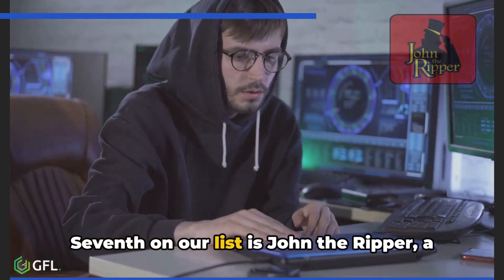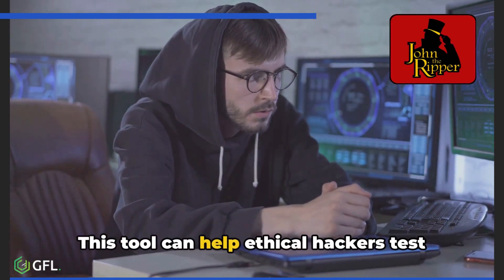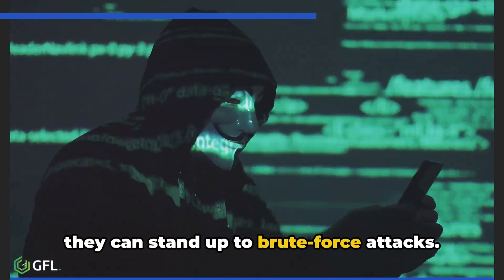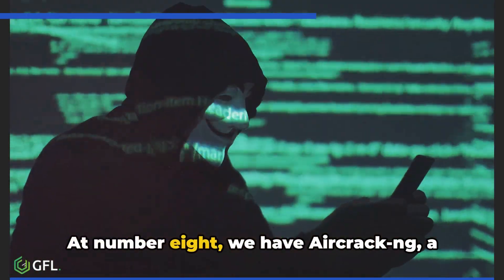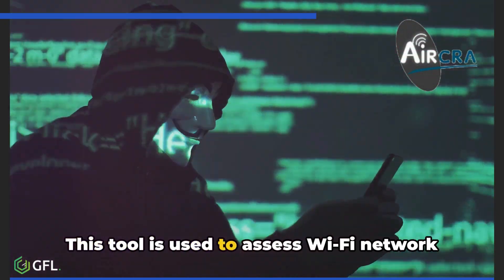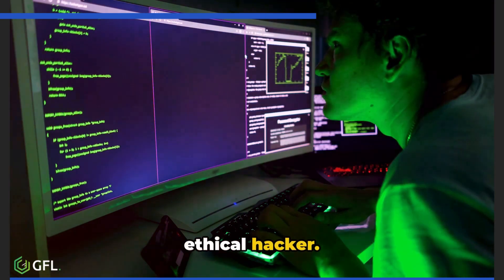Seventh on our list is John the Ripper, a password cracker. This tool can help ethical hackers test the strength of passwords, ensuring that they can stand up to brute force attacks. At number eight, we have Aircrack-ng, a network software suite used to assess Wi-Fi network security, making it a must-have for any ethical hacker.